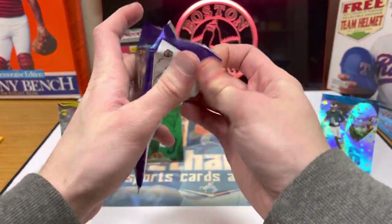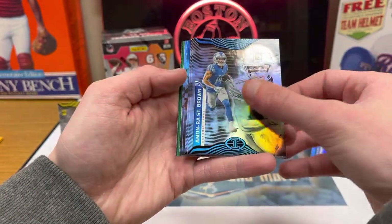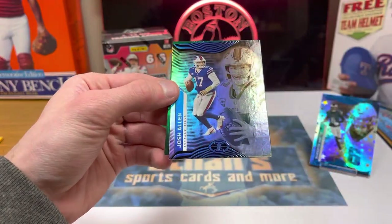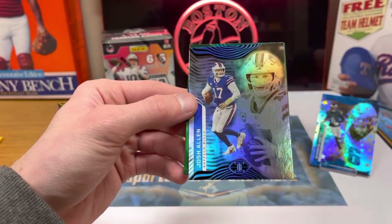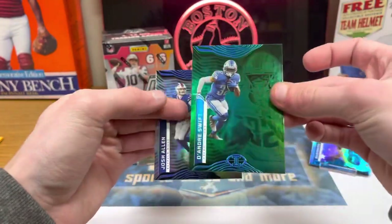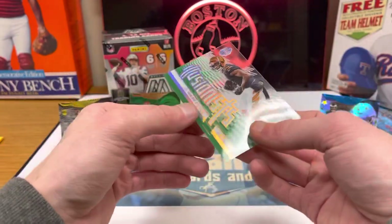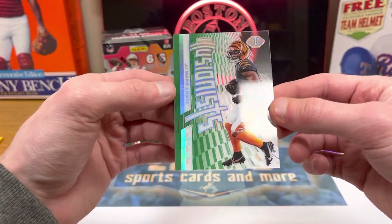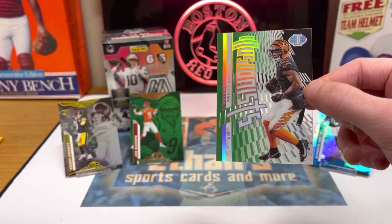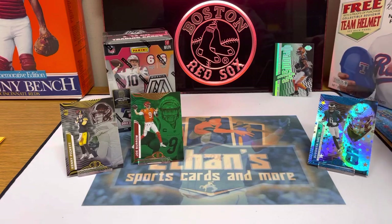Last pack here of this blaster before we move on to the Mosaic. We've got St. Brown. Debo Samuel. Kenneth Walker rookie. Josh Allen — very nice. We've got a DeAndre Swift green. And a parallel here to end us off — it's an acetate. Jamar Chase, Illusionist green. Very nice. That's a couple of nice Bengals cards right there. I was hoping the Bengals would win the Super Bowl, but they fell short. But a nice Jamar Chase to close it out.